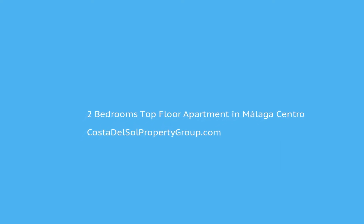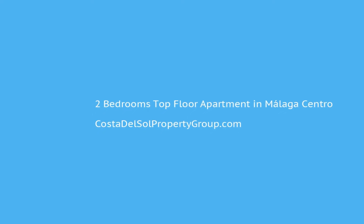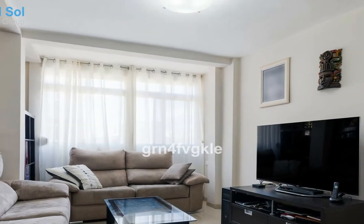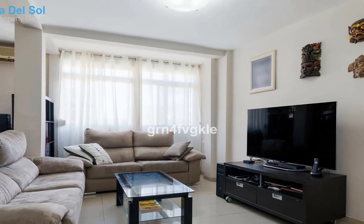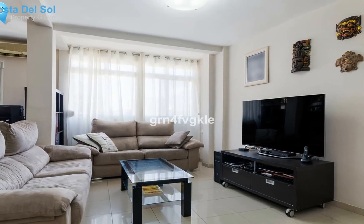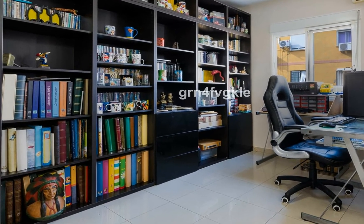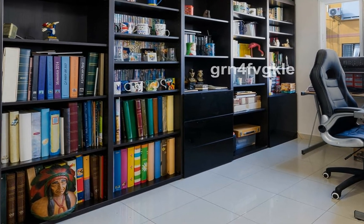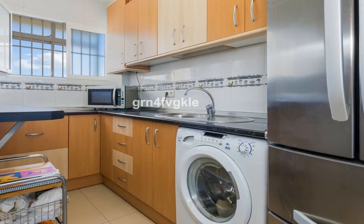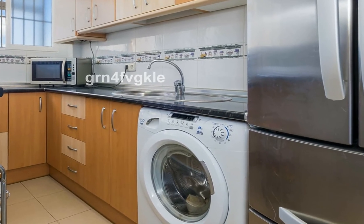Top floor apartment, Malaga Centro, Costa del Sol. Two bedrooms, one bathroom, built area 111 square meters. Spacious flat, completely refurbished and ready to move into. Very spacious and bright living room, comprising two large bedrooms — previously three, although it could easily become three again — with large fitted wardrobes and a fully fitted kitchen.